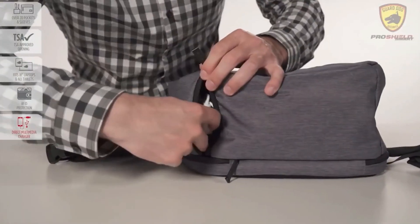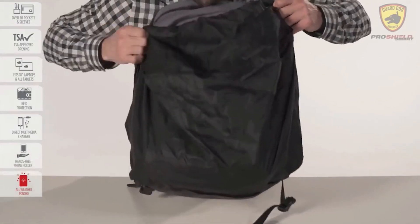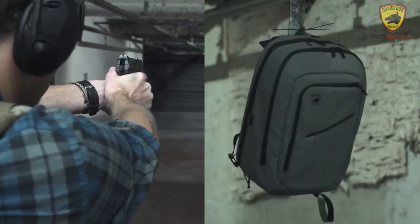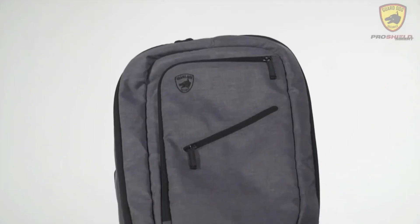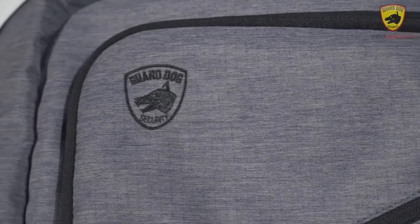The 20 pockets and the zipper, which practically divides the backpack in half, make it easier to use. Pro Shield Smart is suitable for carrying laptops and tablets. The model also features an RFID protection compartment and a built-in portable battery for charging gadgets. The price is $190.